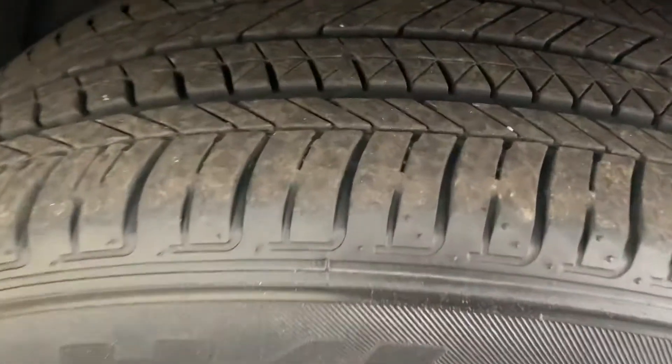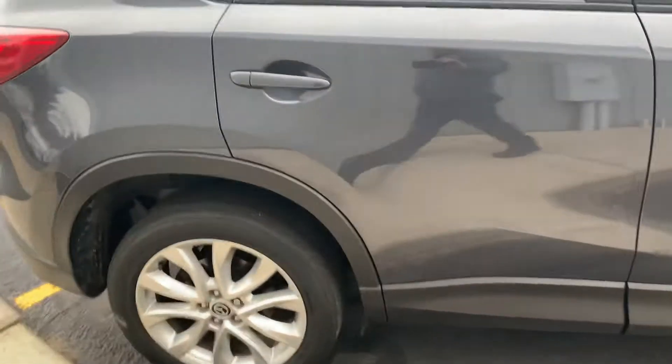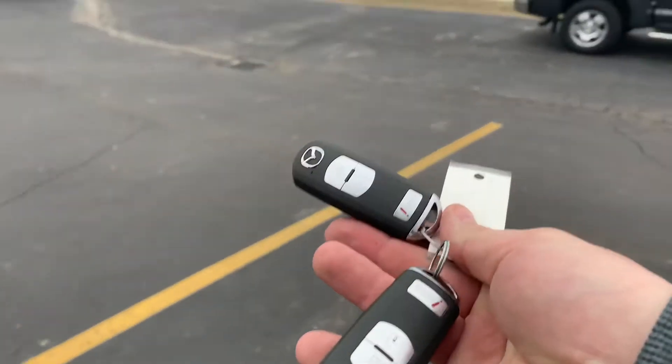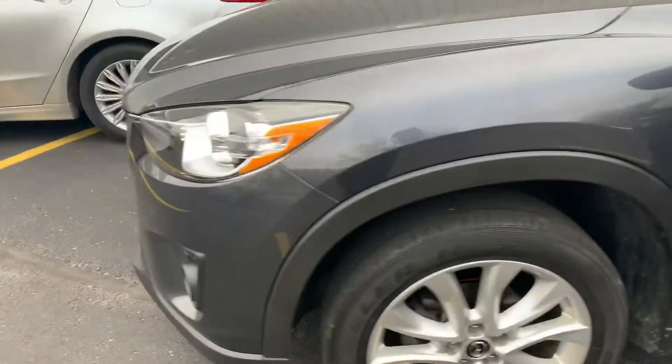Really nice set of Bridgestone Dueler tires — tons of tread depth remaining on there. Fog lights up front. This does have keyless go; we have both sets of keys for this one and they're just fobs. As you walk up and press the button on the handle, it unlocks and locks. This also has Bose stereo. Lock and unlock with that button on the driver and passenger side — it'll beep at you too.